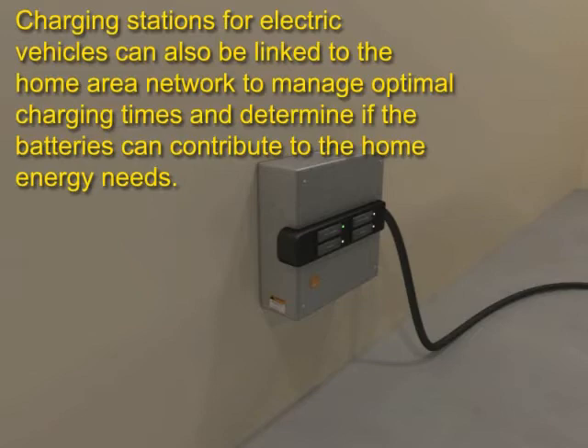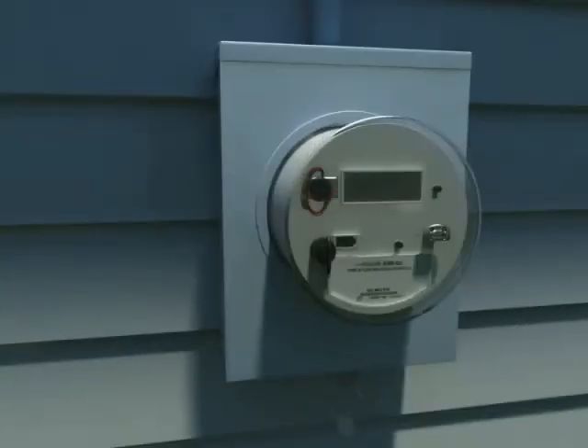The future of personal energy management begins today, and the possibilities for automating energy efficiency in the home are endless.